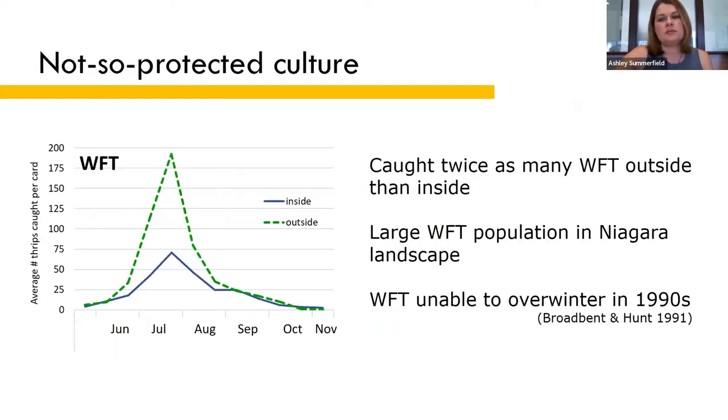The majority of the thrips on cards were Western flower thrips, both inside and outside the greenhouse. In fact, there were actually twice as many Western flower thrips on the outside cards compared to the inside cards. The number collected outside indicates that there is a large Western flower thrips population in the landscape in Niagara.